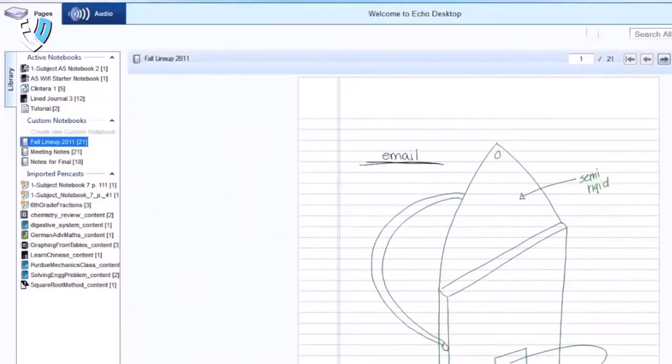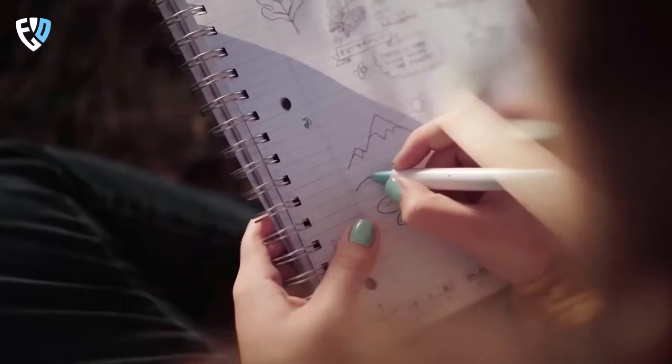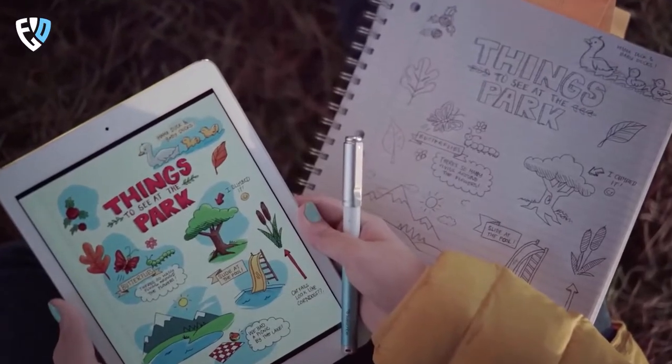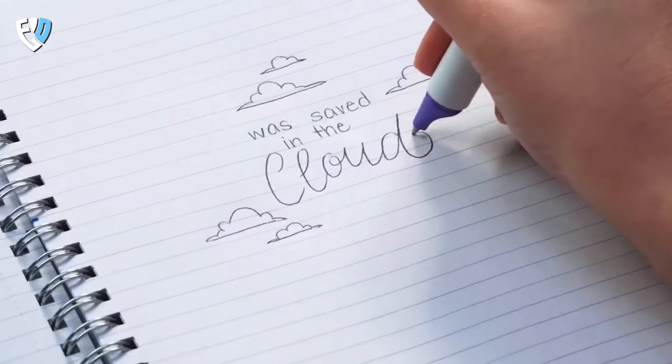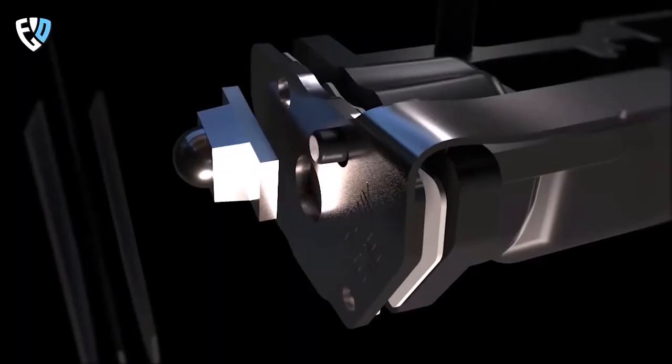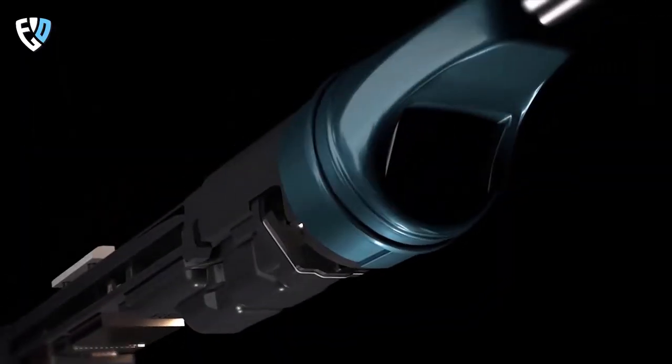It comes with Echo desktop software for Mac or Windows, which allows you to save, organize, and play back your recordings, as well as share them as images. The Smartpen also comes with a starter notebook and two ink cartridges, so you can get started right away. This is a perfect gadget to use if you want to make the best grades.